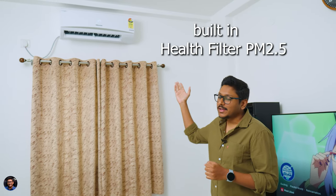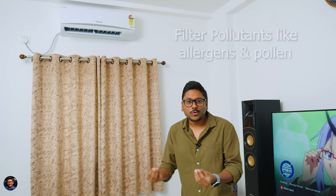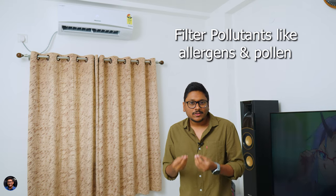One more interesting feature on this model is a built-in health filter — it has a PM 2.5 air filter inside that purifies pollutants in your room, including allergens and pollen, and automatically keeps a fresh and odor-free ambience in your room.